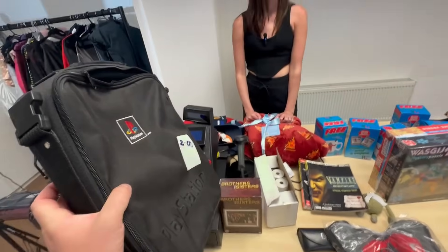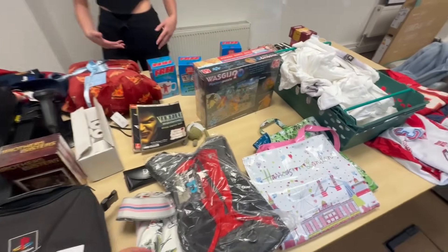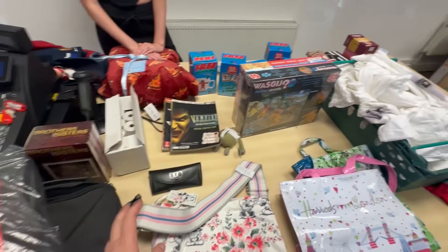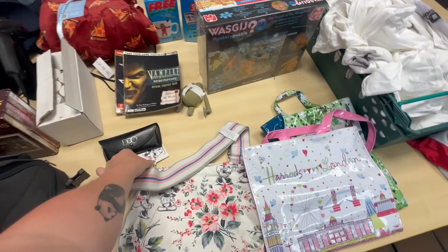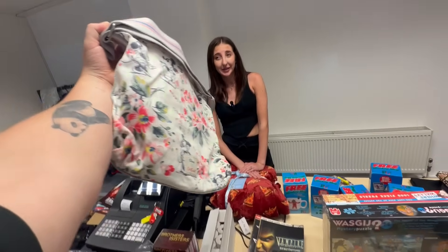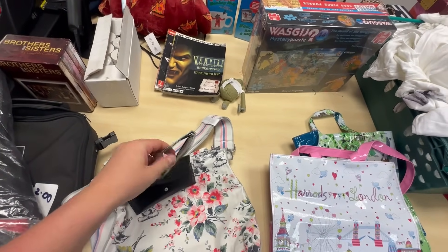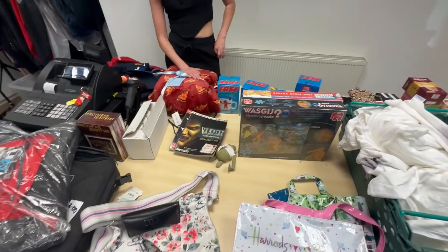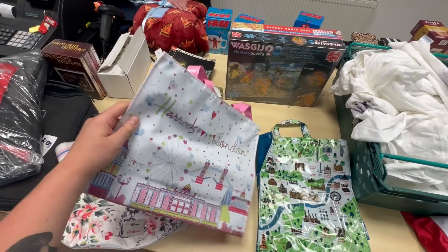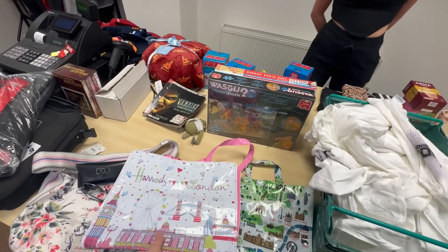PlayStation 1 bag for two quid — happy days. This hydration pack always does well for runners — paid a fiver, retails at about 20, not bad. Cath Kidston Disney item, brand new with tags — paid a fiver, it's got 54 euros / 45 pounds on the tag and it's discontinued, so that should go well. Duco glasses — paid about two quid, need to search them. A couple of Harrods bags — eight quid for the two. They always hold their value, especially in nice condition — the PVC shopper totes are normally the best.